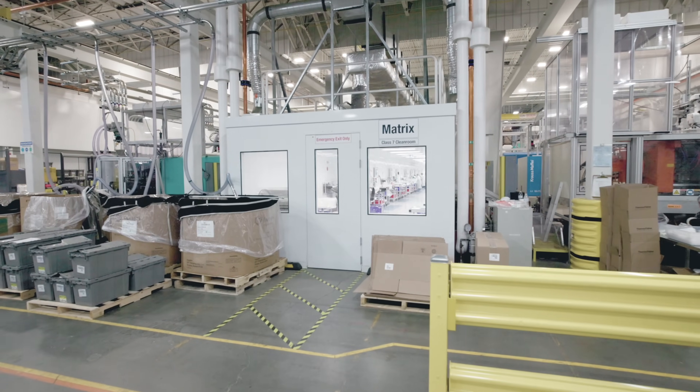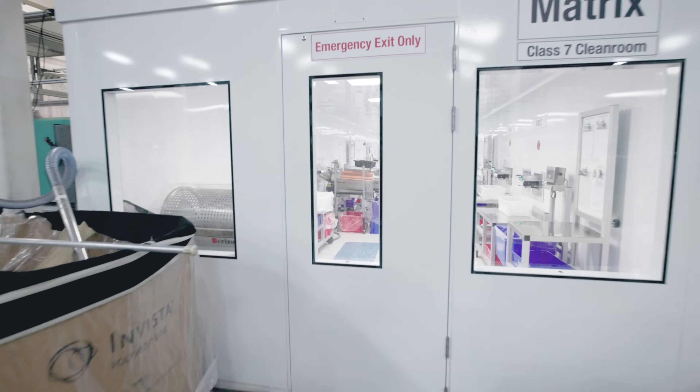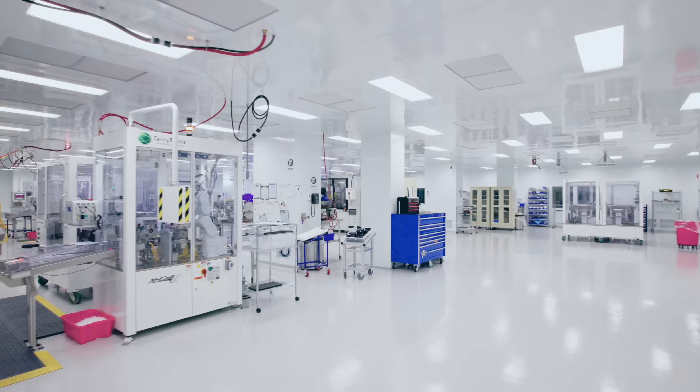We chose McCart as a supplier and manufacturer for our clean room because of the quality of their design and the efficient timeline they can complete the project in. We built a large 20,000 square foot clean room here in under four months, which is extraordinary.